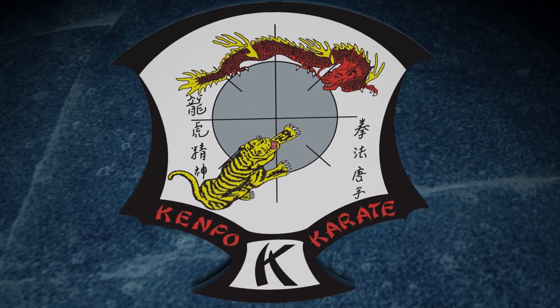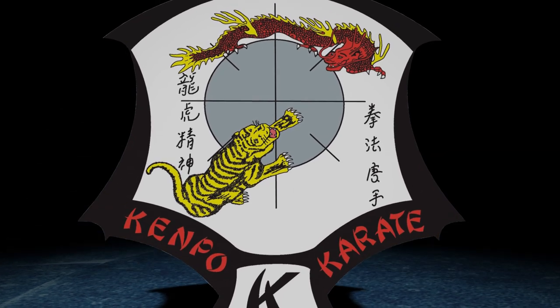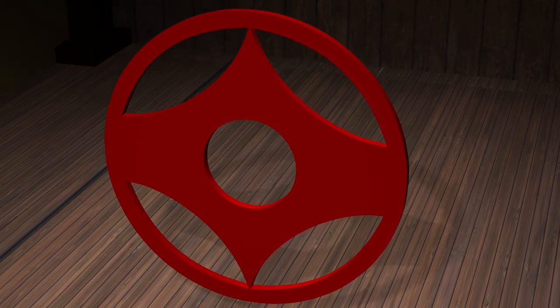I previously did a video breaking down the IKKA Ed Parker Kenpo crest, which is the symbol of my art, American Kenpo. If you haven't seen that one, I do recommend checking it out as a lot of thought and consideration went into its design. We also took a look at the kanku, the official emblem of Kyokushin Karate, and what that stood for in the history of Kyokushin. Now breaking down these symbols stirred my interest and I wanted to explore more symbols and other art crests.